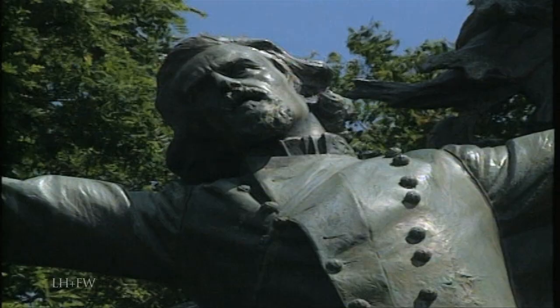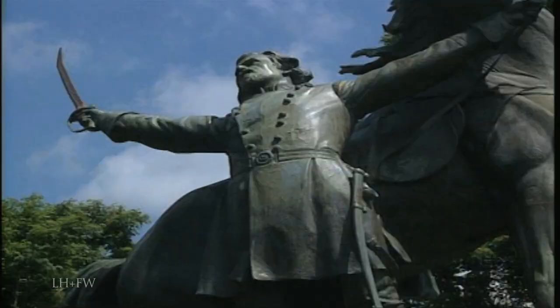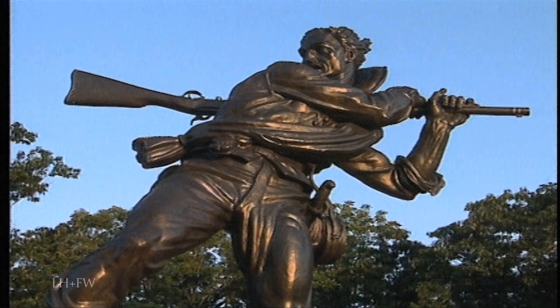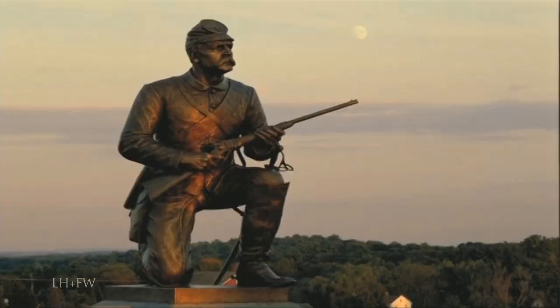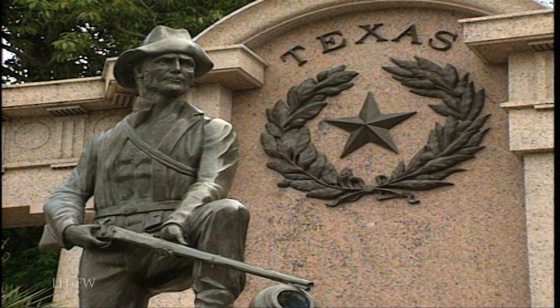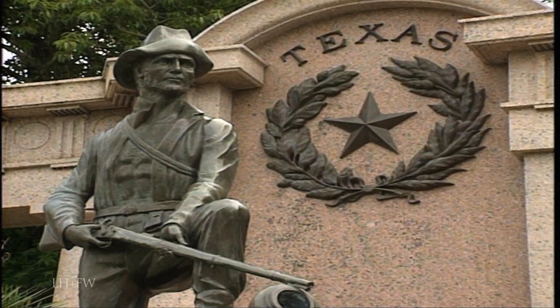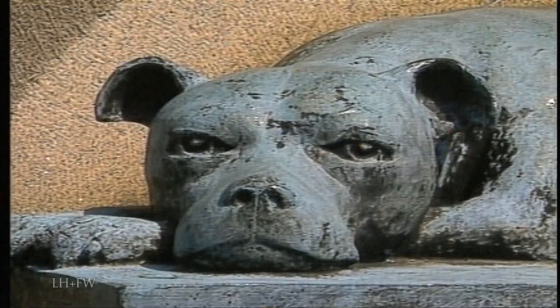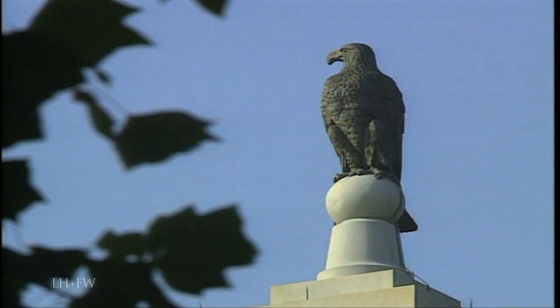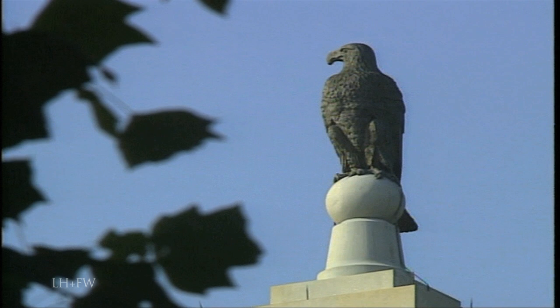Some statues are genuinely startling. At Vicksburg, Confederate General Lloyd Tillman is shown at the moment of his death at Champion Hill. Ordinary soldiers, most anonymous, are usually presented in characteristic poses that typify the military skills of thousands of their comrades. Sweetly, even unit mascots are not ignored, including famous Old Abe, the War Eagle of the 8th Wisconsin.